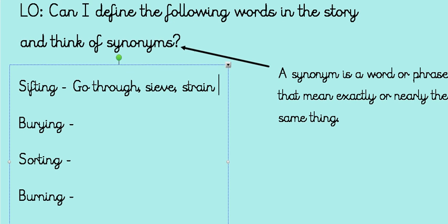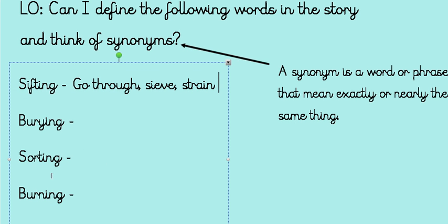Now it's going to be your turn and you're going to try and find some synonyms for the rest of the words. You need to try and find at least three synonyms for burying, sorting, and burning. You can also see if you might be able to find some more synonyms for sifting.